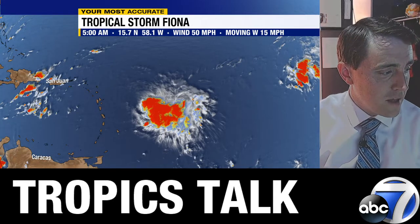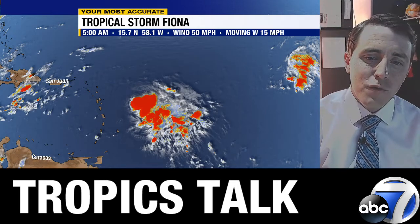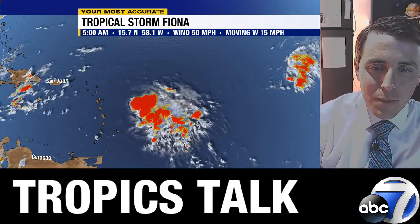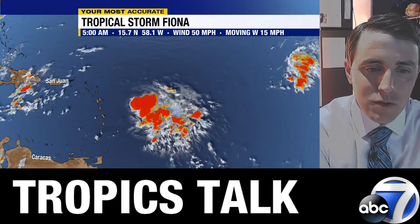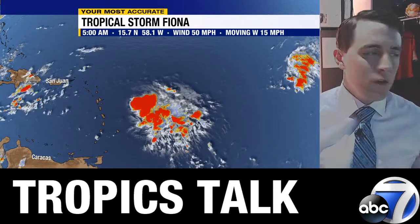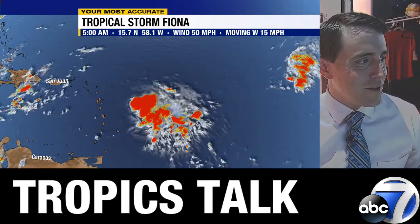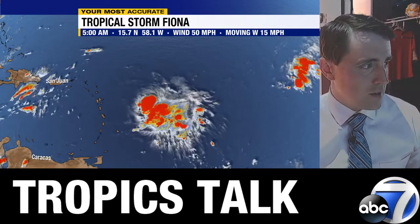I'll put the satellite into motion for you. Winds sustained at 50 miles per hour, moving to the west at 15 miles per hour. It's that blob of red — thunderstorm activity you see — off to the due east of the Lesser Antilles, the Windward Islands. This has weakened a little bit overnight, which isn't much of a surprise as we'll talk about at length here in just a moment. Wind shear is doing a number on Fiona as it has over the last 24 or so hours.